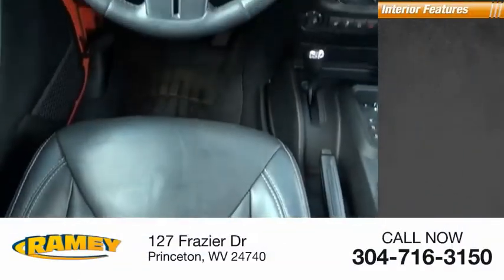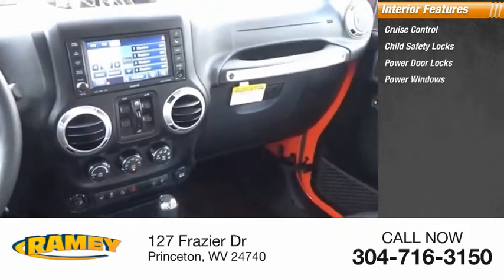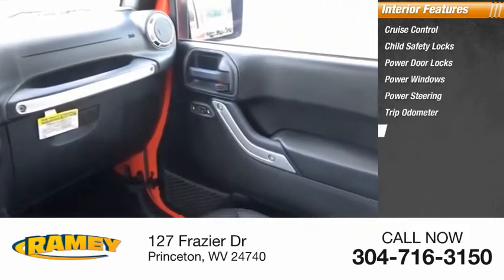Inside you'll find cruise control, child safety locks, power door locks, power windows, power steering, tripodometer, and compass.